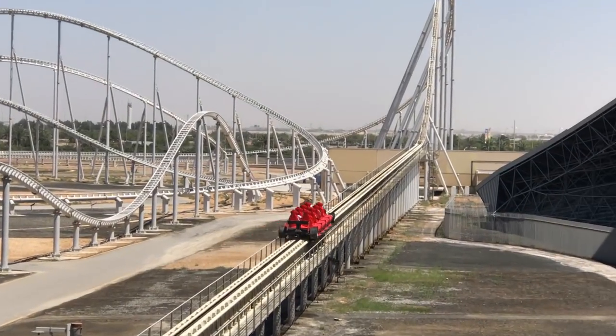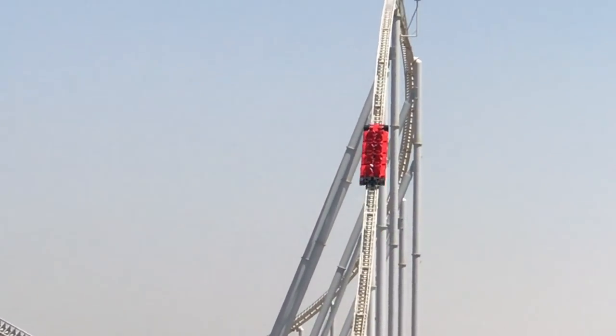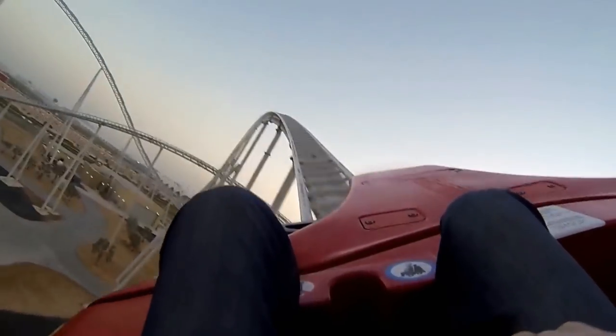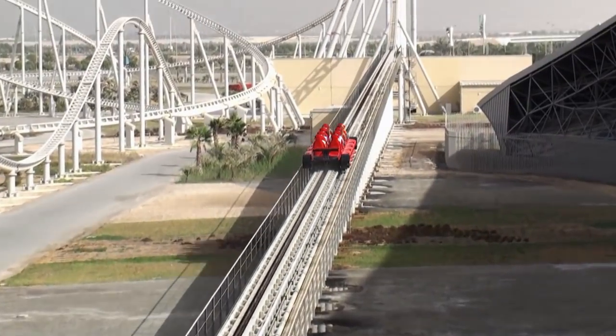Formula Rossa is said to have an intense launch, but loses large amounts of speed due to the magnetic trim brakes. Some enthusiasts criticise the coaster for its uninspiring layout and main one-trick pony-like feature, while others enjoy the world's fastest launch.